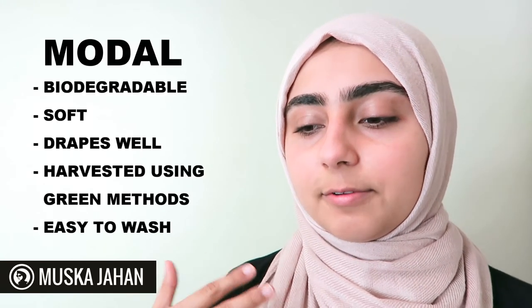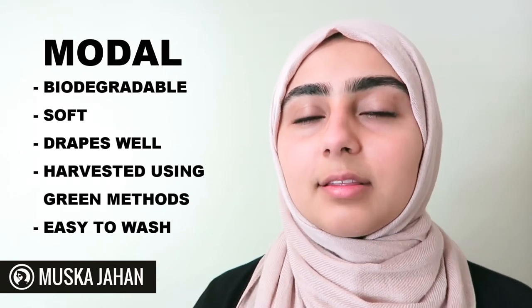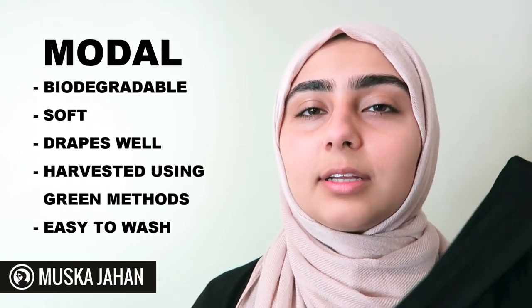Modal is such a good fabric — it's very breathable, made of cotton, and it's also very eco-friendly. It's biodegradable and the manufacturing method uses renewable resources. Overall I really love this fabric. The draping it creates is so beautiful.